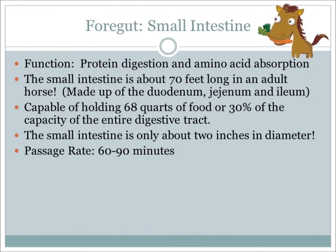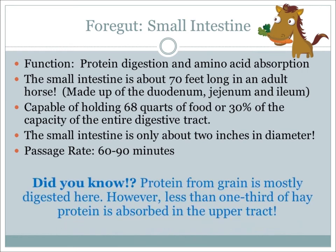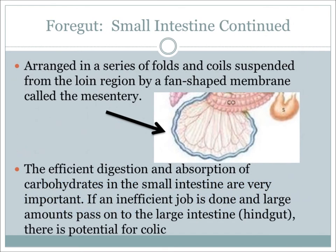From the stomach, digesta moves into the small intestine, which is the main site for nutrient absorption. Digestive enzymes are produced here and nutrients are broken down into smaller components that can then be absorbed into the bloodstream. Almost all dietary fat is absorbed in the small intestine, including soluble carbohydrates, amino acids, vitamins, and minerals. It is about 70 feet in length and can hold approximately 30% of the capacity of the entire digestive tract. For as long and as important as the small intestine is, it's only about 2 inches in diameter.